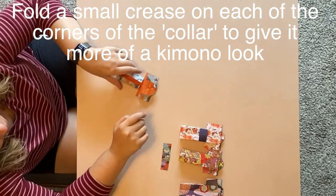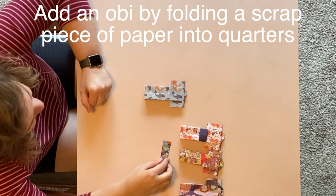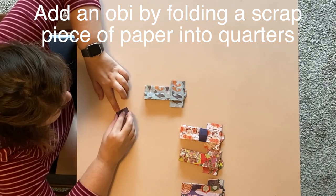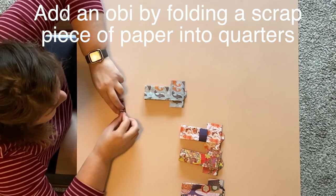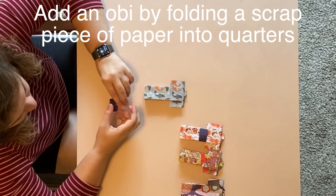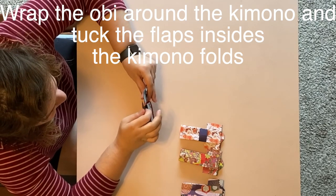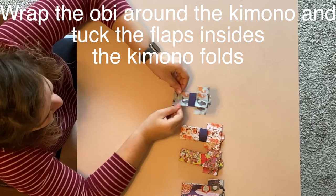Our kimono is now done, but to complete the full look we'll want to add an obi. Using a scrap piece of paper folded into quarters, slide it through the kimono — add it to the back and tuck the sides of the paper into the folds of the kimono. And just like that, you have your very own origami kimono.